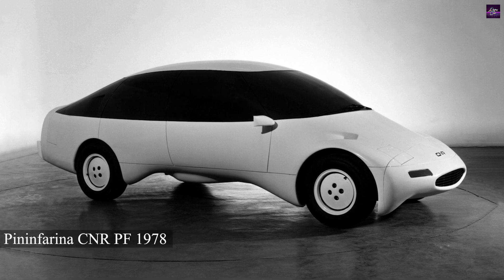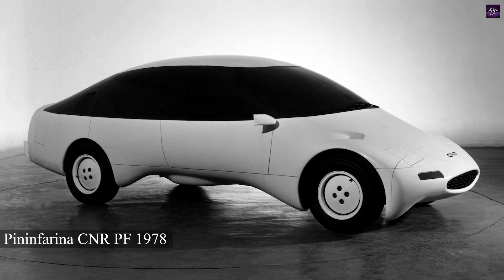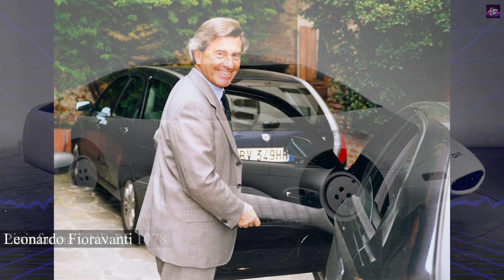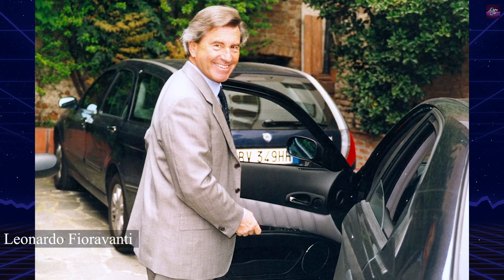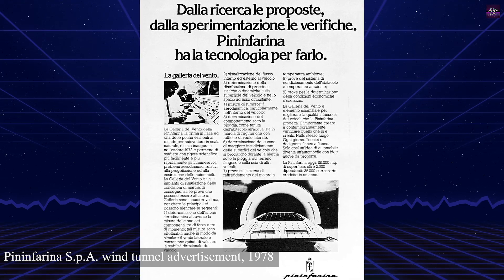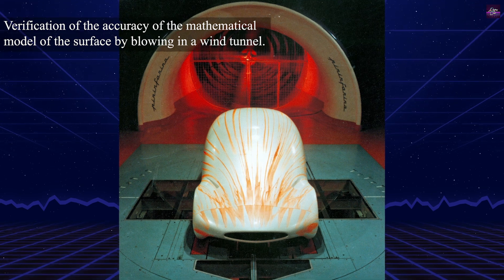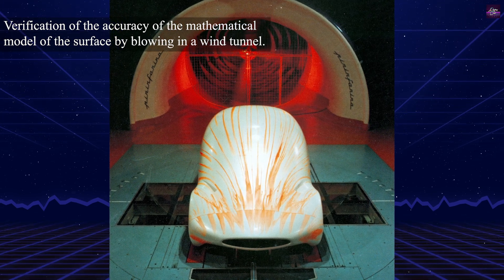The Pininfarina CNR is a groundbreaking automobile that significantly influenced the automotive industry through its innovative design and aerodynamic achievements. The project began in 1973 when Leonardo Fioravanti, the director of Pininfarina's Design Center, collaborated with Professor Alberto Morelli of the Turin Polytechnic University to build Italy's most advanced aerodynamic wind tunnel.